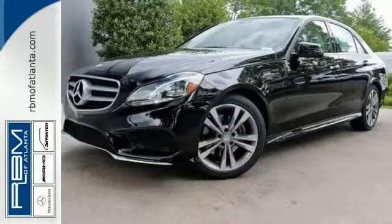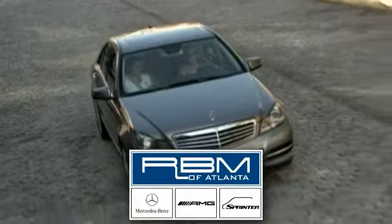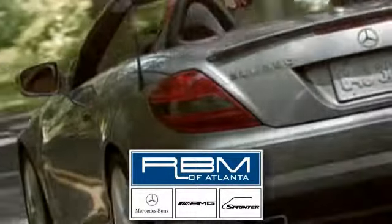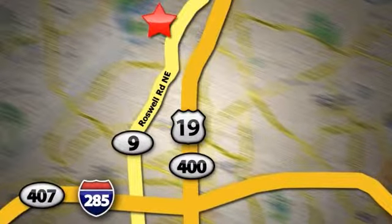Stop in today and experience this car for yourself. At RBM of Atlanta in Sandy Springs, we have the best selection of new and top quality pre-owned vehicles to choose from. We are conveniently located at 7640 Roswell Road in Atlanta.